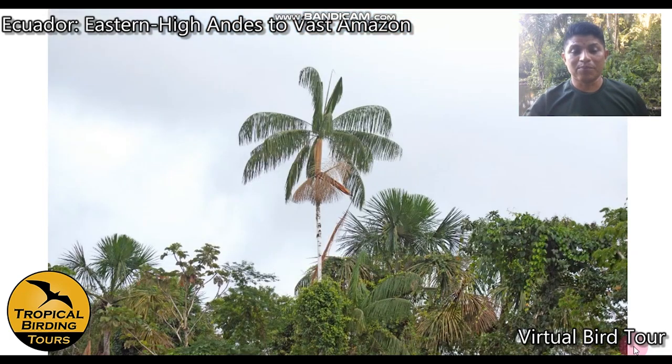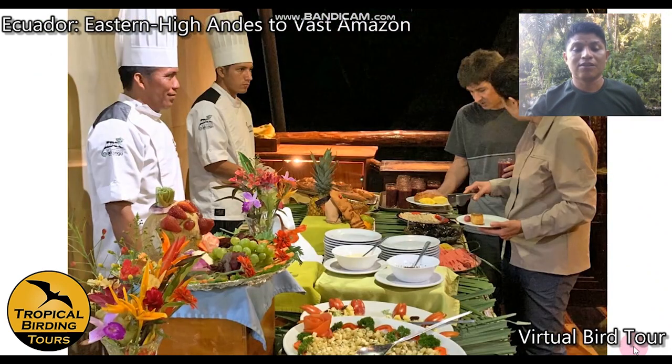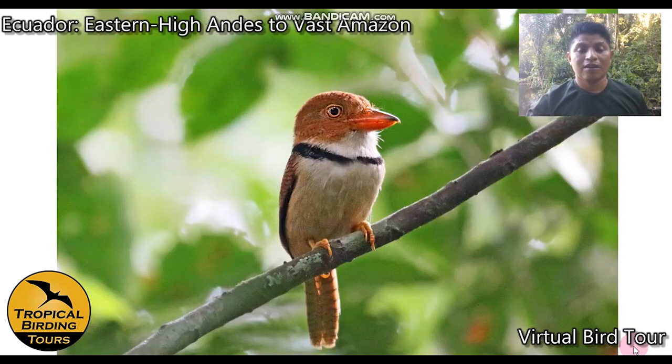From the top of the tower you can see the varzea forest and terra firme forest. The meals at this fancy lodge are delicious. Birding here focuses on the area around the lodge, including the canopy tower built in a kapok tree. One bird we can see while traveling there is the collared puffbird.